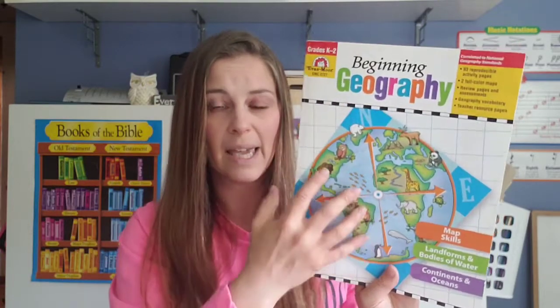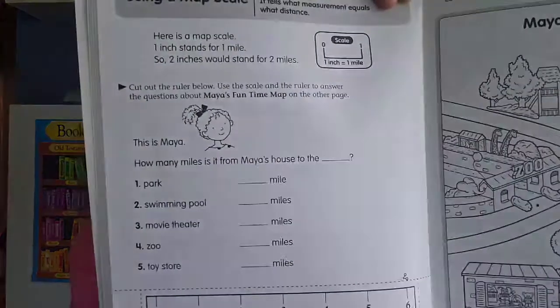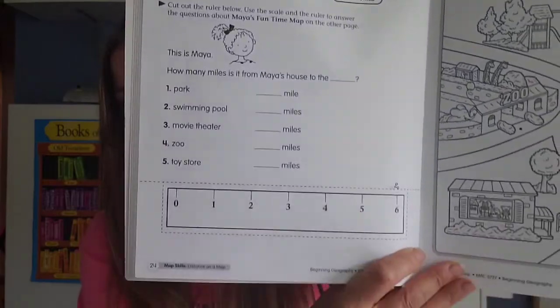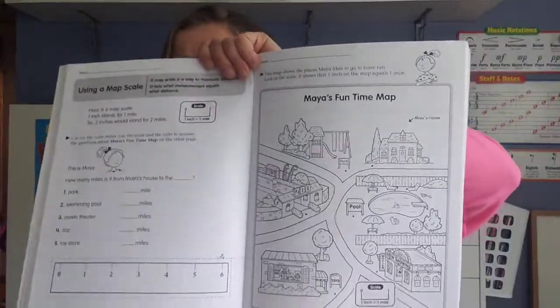This book only comes in a teacher's guide format. In Evan-Moor, some books come in a student form — they're cheaper and you don't make copies. When you buy a teacher's guide format, you're able to make copies for your classroom or family. As a homeschool mom, I can make copies for my kids within my home. This book is set up specifically so that you must make copies. For example, here is a page where you cut out a ruler and use it for map skills on this page.